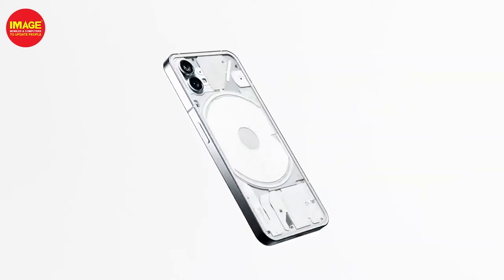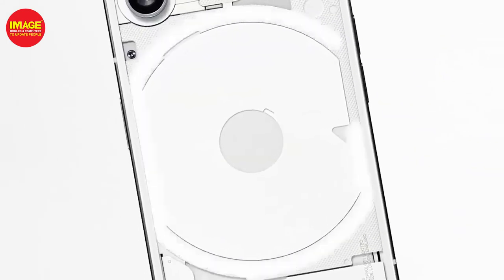What we're going to do is the Nothing Phone 1. When we launch this phone, a very famous company is Nothing. It has a very unique design and features. The co-founder of OnePlus is behind this very popular brand, and that's why this brand has gained popularity.